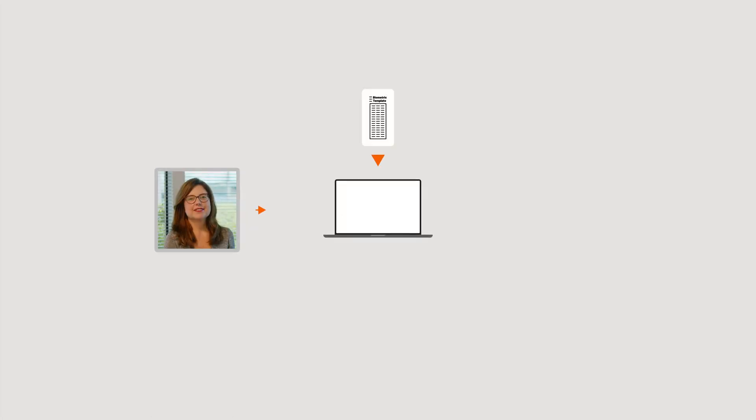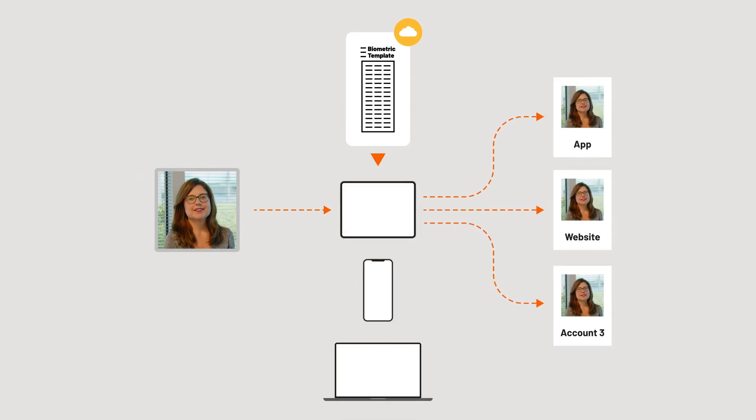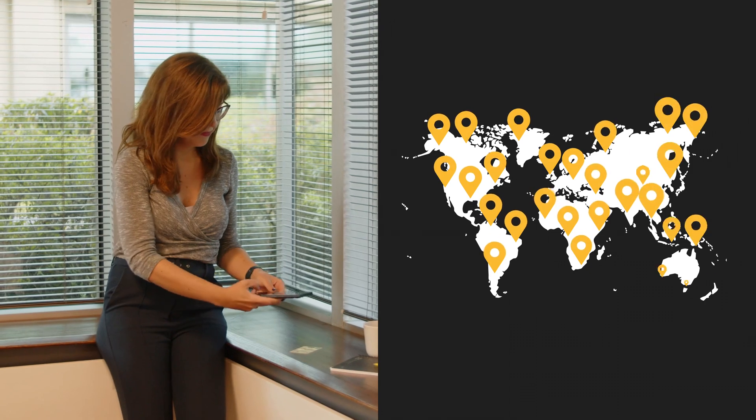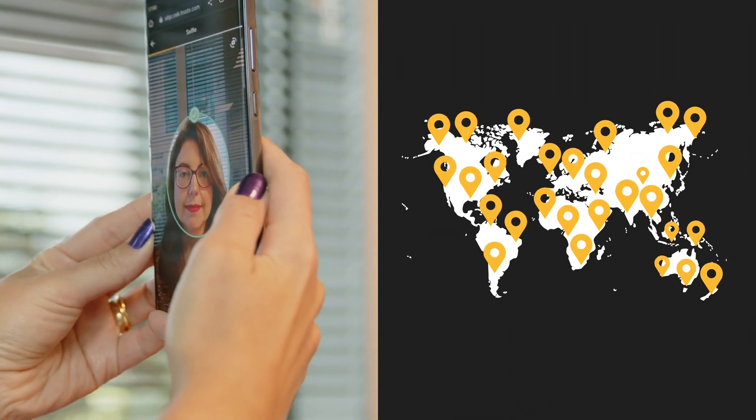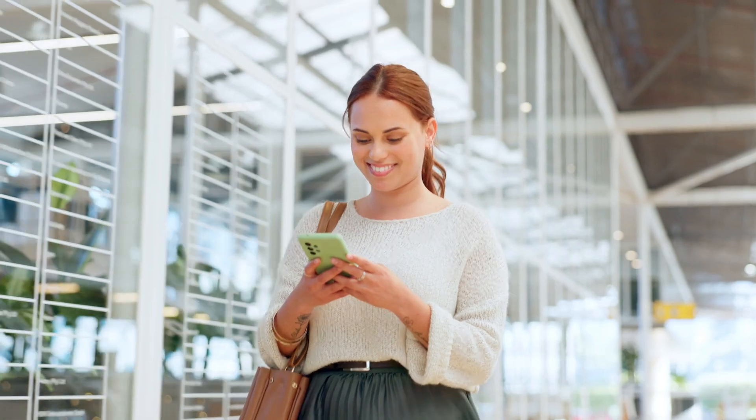By creating a single, server-based template, X-Face allows your customers to access their accounts from any device, anywhere, as easily as taking a selfie. And if they lose their device, no problem — registering a replacement is just as simple.